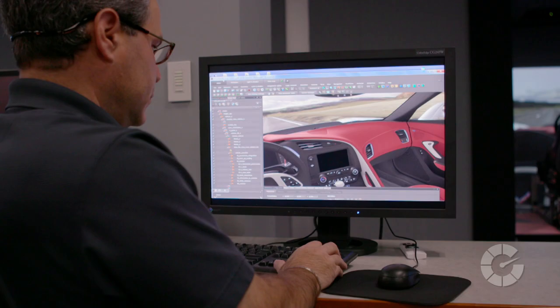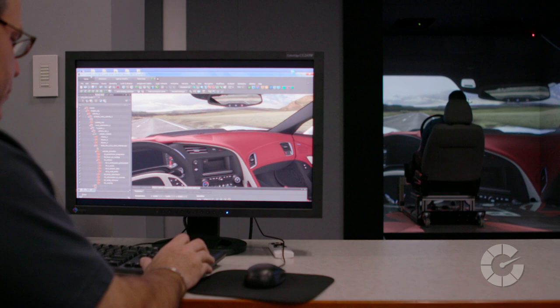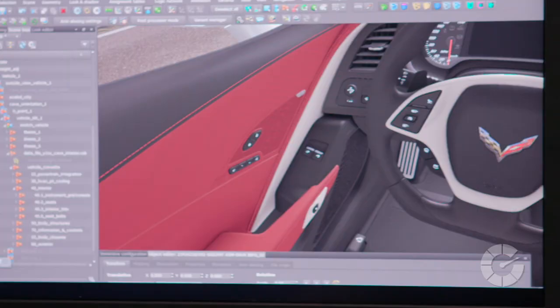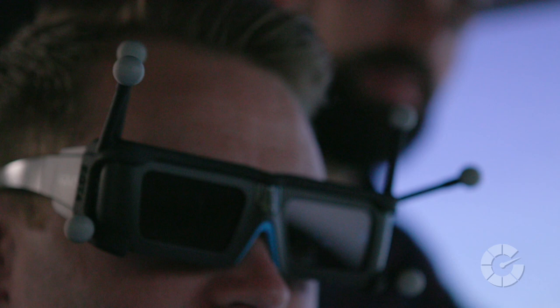Cave is an acronym — it actually stands for Cave Automatic Virtual Environment. Here at General Motors we have a three-sided cave plus a floor. What we do is vehicle interiors mostly inside this cave, so the designers can actually come in, sit down in a full-size representation made of light and evaluate things like aesthetic, fit, finish, function, and reach, to help them design the car faster without building as many physical prototypes, which is very expensive.